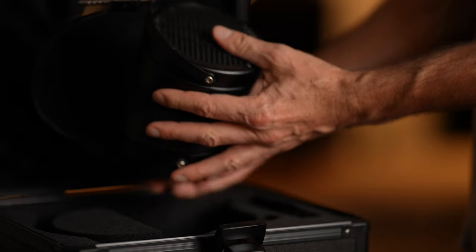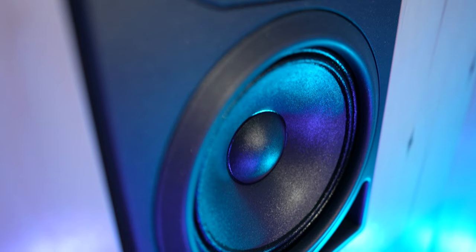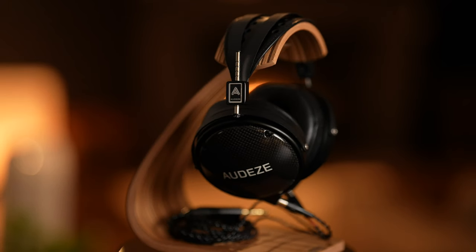Due to issues with room acoustics, especially problems in the low end of a lot of rooms, people often prefer to work in headphones. There's also a cost-effectiveness and portability factor that makes them really attractive. I know a lot of engineers who will opt to use headphones on the road or even as an additional point of reference. I have an amazing control room with a very flat frequency response and full range monitors, but a lot of my clients are going to be listening to music on headphones, so I always include headphones as one of my points of reference when finishing a mix or a master.